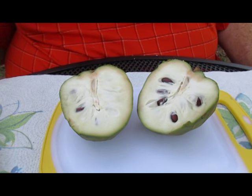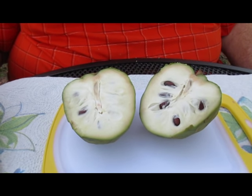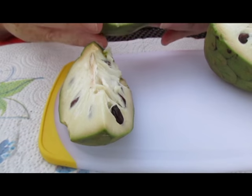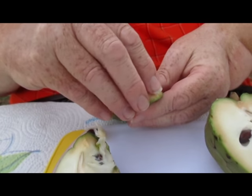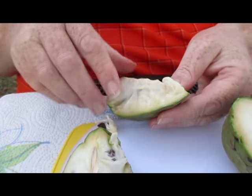If you notice, it looks a lot like the soursop we showed you — they're related to each other, but this is more of a sweet sop than a soursop. I cut it into quarters and you can see the seeds are pretty big, nice-sized seeds.